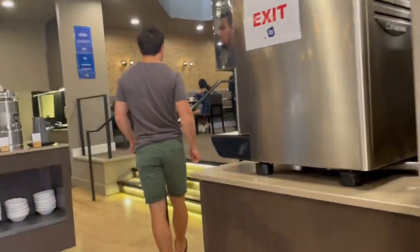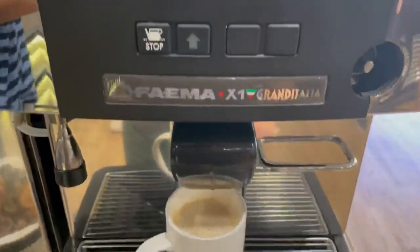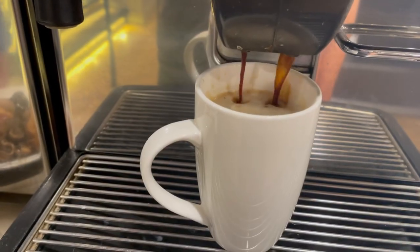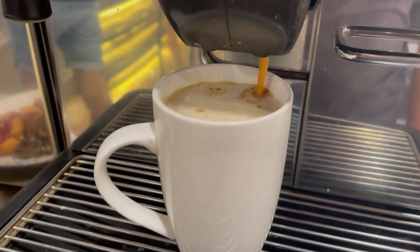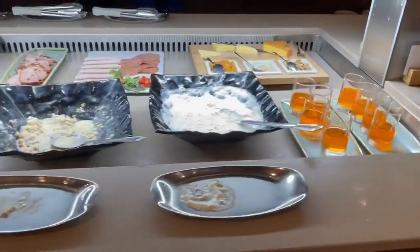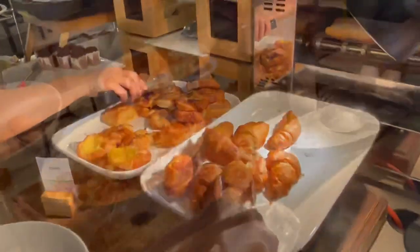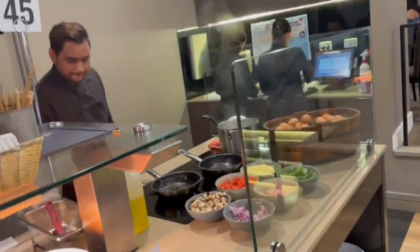Another glorious day, headed off for our first breakfast at the DoubleTree. We're starving and didn't even know we were getting a free breakfast, so this place is the greatest. Definitely need my extra shot. I love the buffets — I always eat so much.